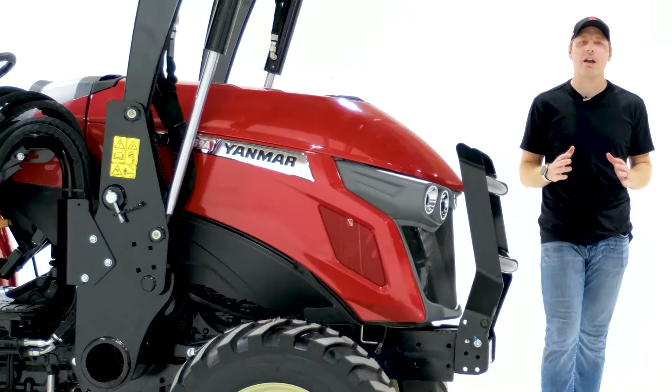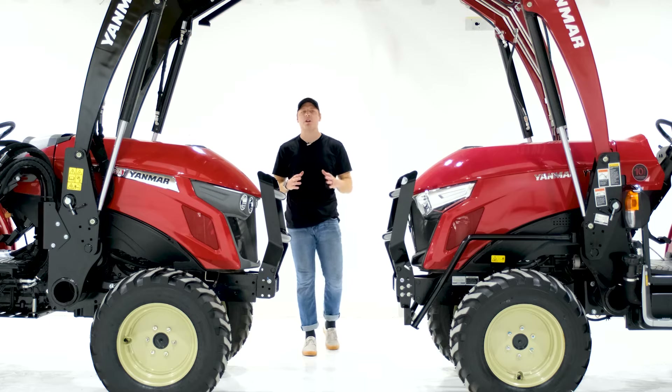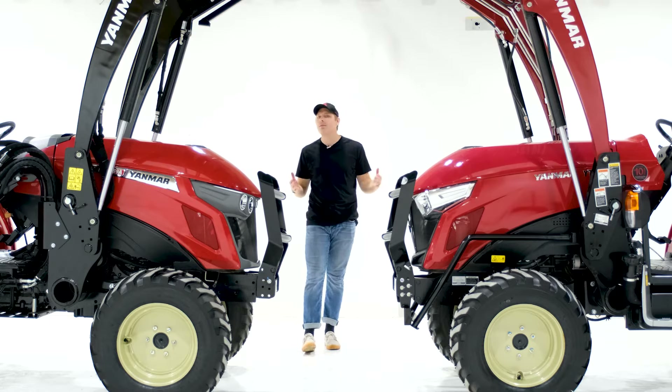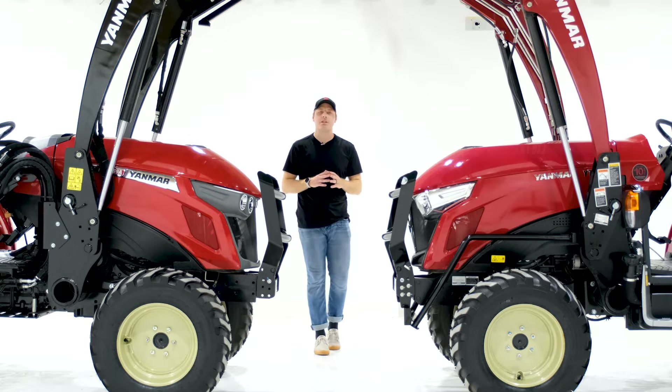Determining which tractor to pick can be tiring and complicated. With hundreds, even thousands of different tractors to choose from, where do you even start looking? Yanmar is a great place to start, especially if you have a dealer near you.